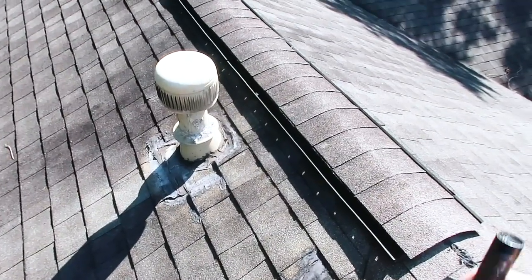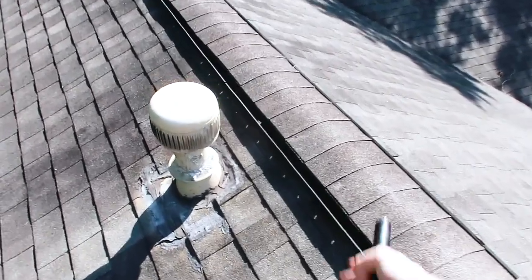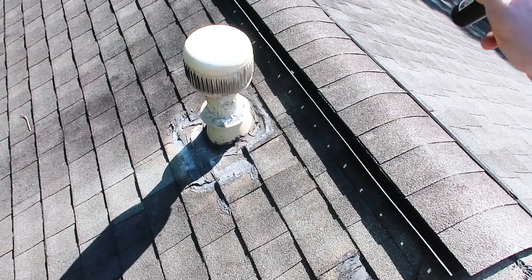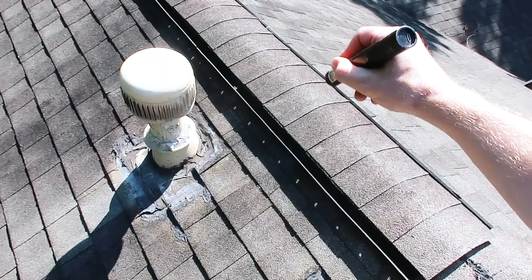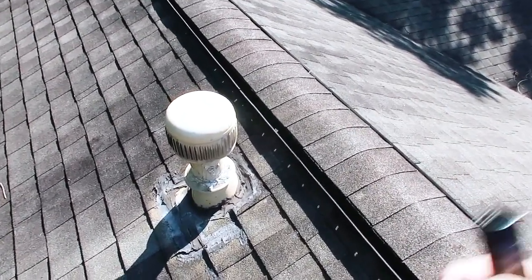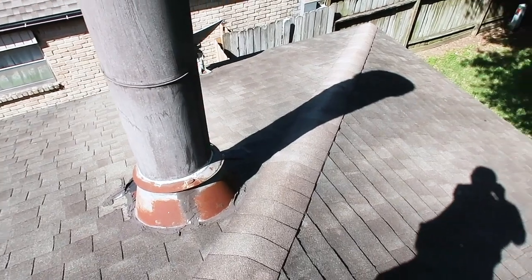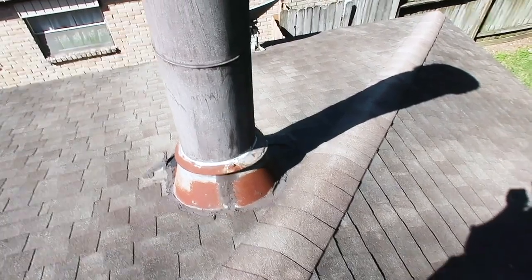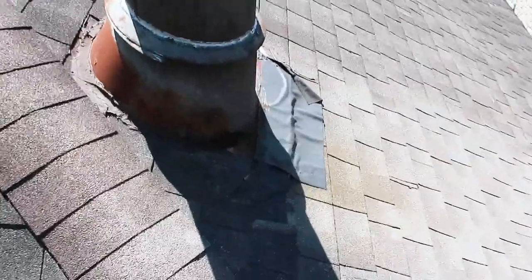The next area is a pretty easy spot. Whenever you see a lot of tar in an area, you automatically know this isn't done right — it's a temporary repair. You can even see the sag in the roof line right here, showing a future water leak; it's probably already leaking. You can see the tear in the tar, and this is something you'd write up saying you need a roofer immediately. They have a newer roof with older flashing around the fireplace flue. Tar is definitely a temporary repair — the roof should be watertight with no tar.